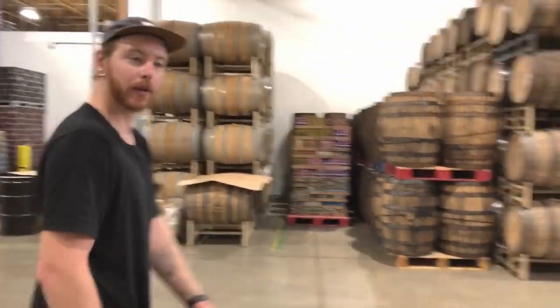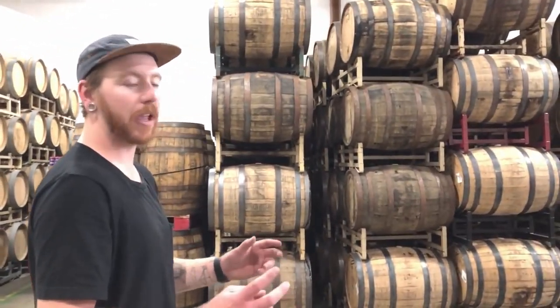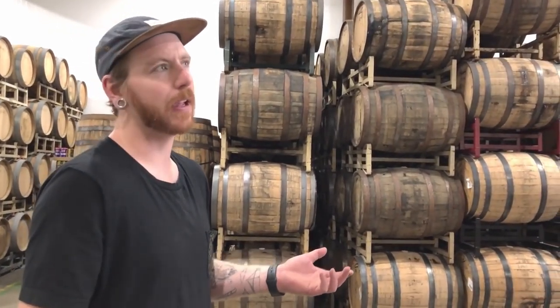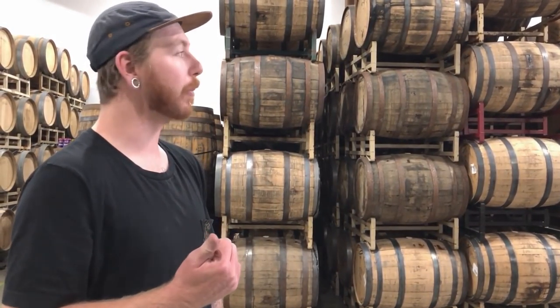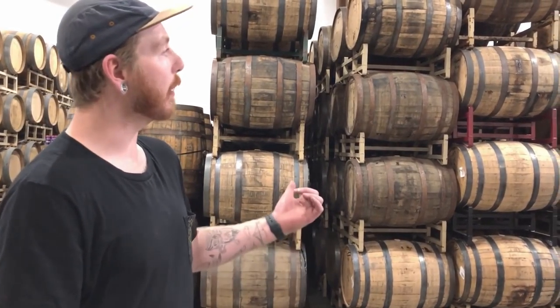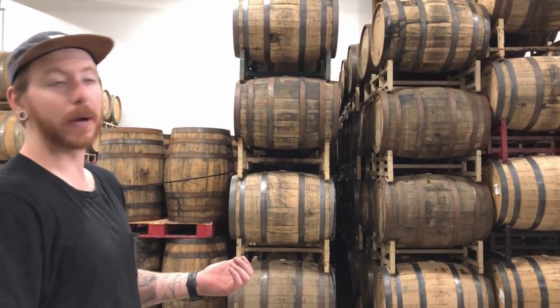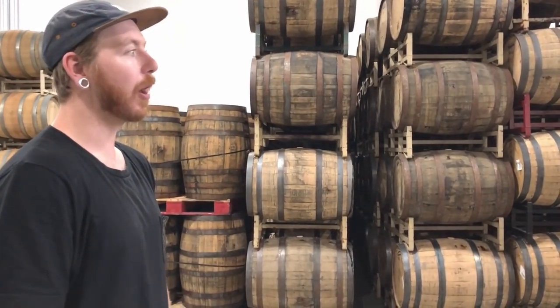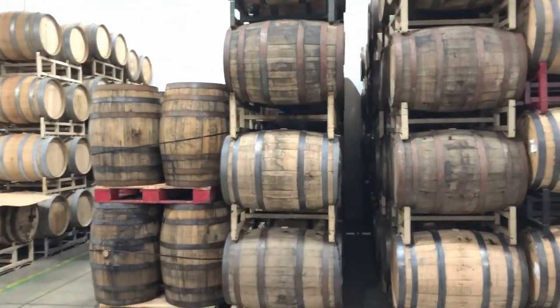We've finished up the Hotbox Roasters tour, and now Mike is giving us a tour of Oscar Blues. This is the Oscar Blues main brewery — they moved here in 2009 from Lyons, Colorado, where they're still brewing. Behind me is part of their barrel aging program — that's 1050 in bourbon barrels that comes out every year around winter, December or January. It's always a phenomenal beer, and there's actually 1050 aging in there right now.